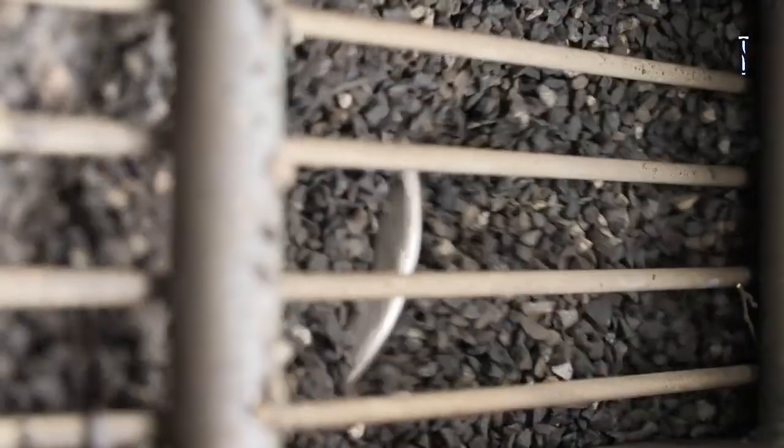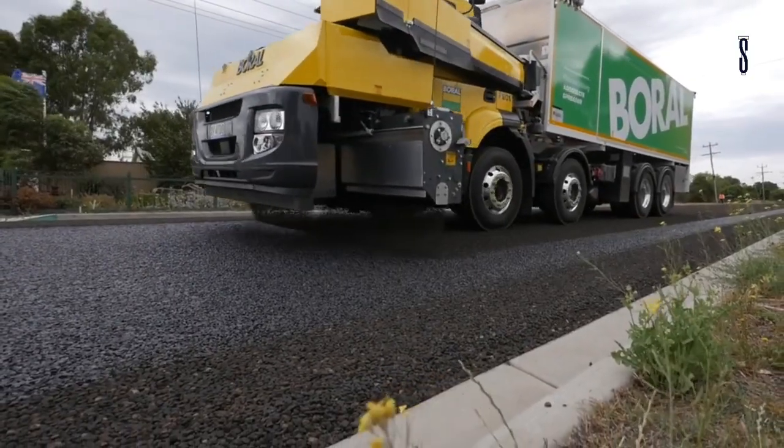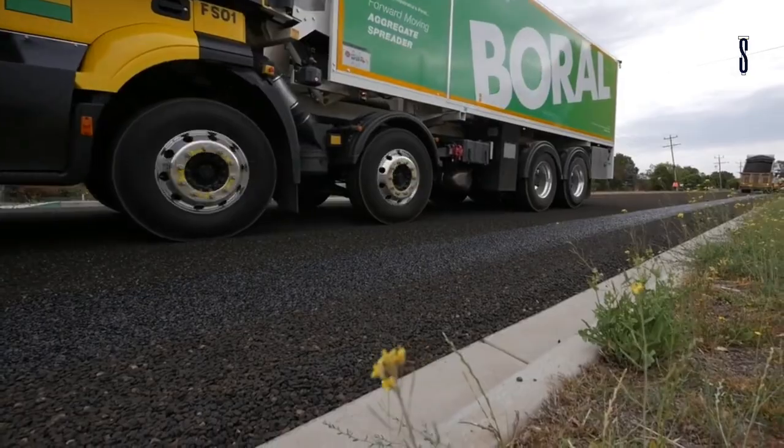It ticks all of Australia's road rules as the operator can drive it at full capacity without having to bother with a permit.